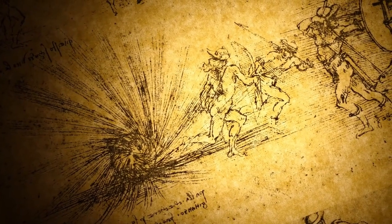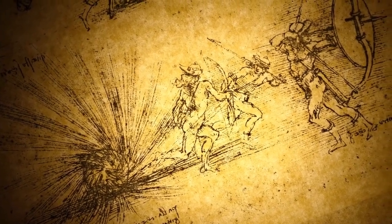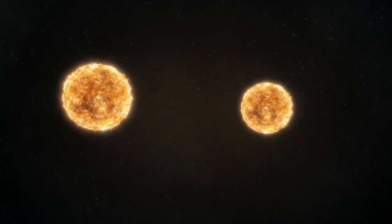In fact, in about 5 billion years, our sun is expected to undergo a similar transformation, ending its life by casting off its outer layers and forming a planetary nebula of its own.